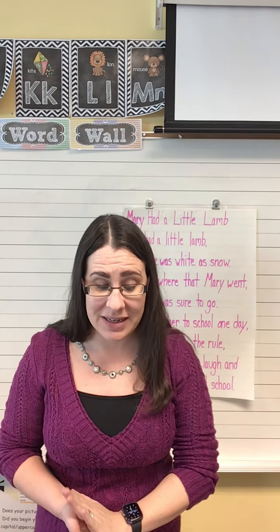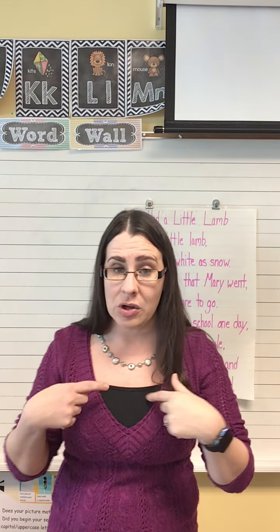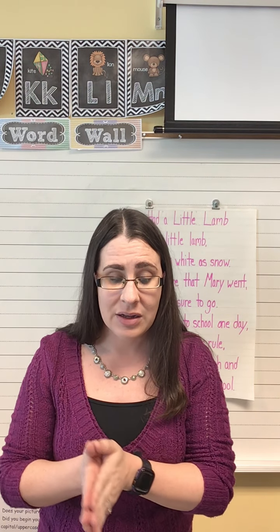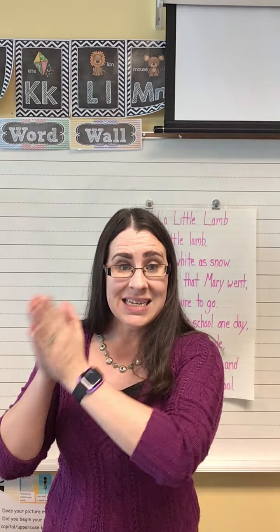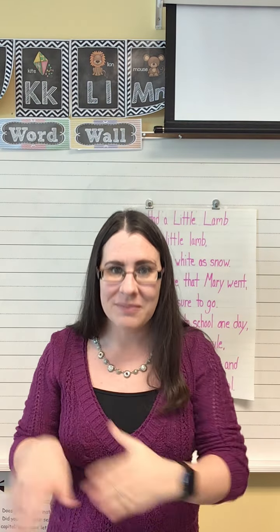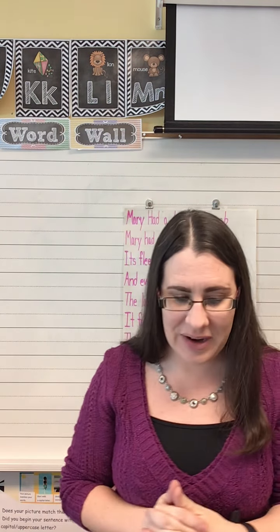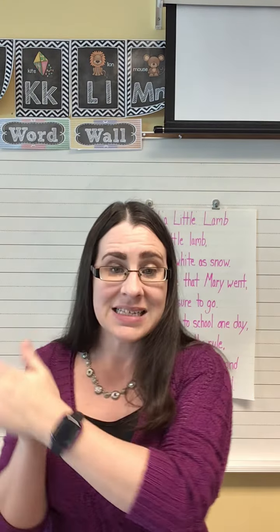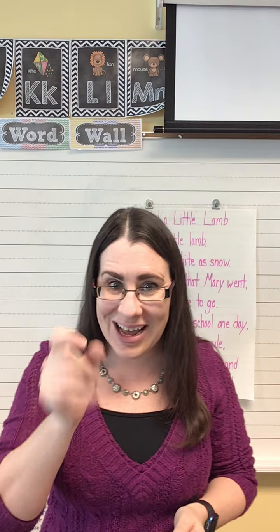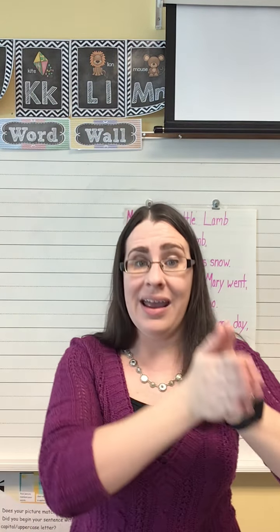We're gonna move on to segmenting phonemes. This one's also a little bit different. I'm gonna go first — when it's your turn, repeat me and do exactly what I do. Ready? Step. S-t-e-p. Now you do it. Step. S-t-e-p. Great. Here's our next word — slime. S-l-i-m. Good. Now you do it. Slime. S-l-i-m.